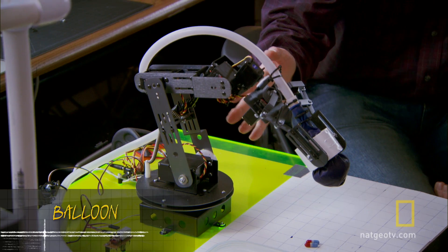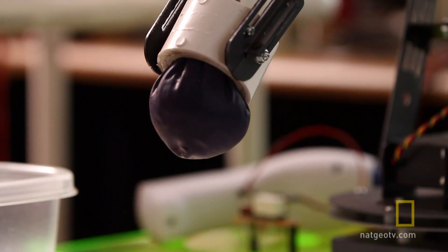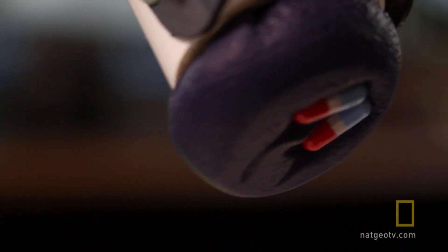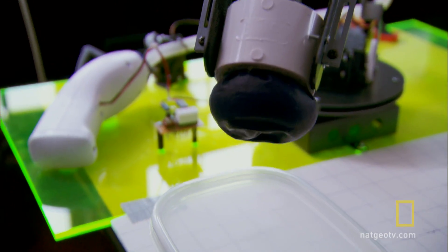Steve uses everyday materials, and what could be more everyday than coffee? This is a robotic arm, but with a very unique gripper on the end of it — it's actually a balloon filled with coffee grounds. When you extract the air out of the balloon, the coffee grounds lock up. We lift up — it's got the gel caps. Bring them all over. In the bucket — he shoots, and release the pressure. He scores!